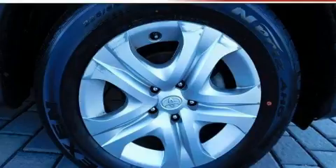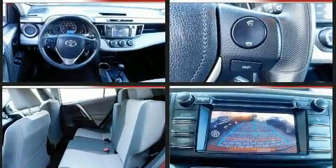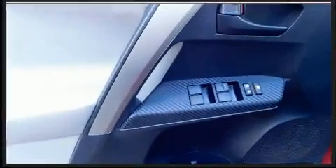Toyota also prioritized safety and security by including dual front impact airbags, front side impact airbags, traction control, brake assist, ignition disabling, and four-wheel disc brakes with ABS. With electronic stability control supplementing mechanical systems, you'll maintain precise command of the roadway.